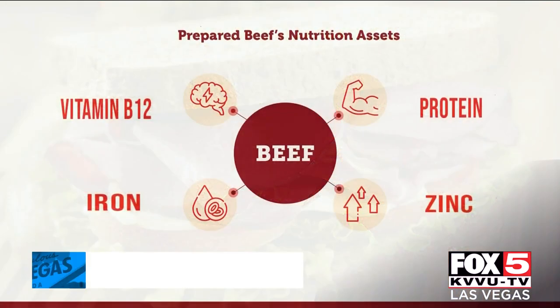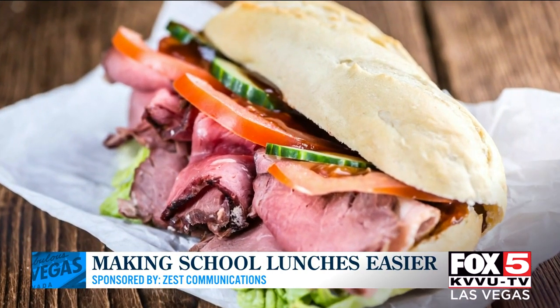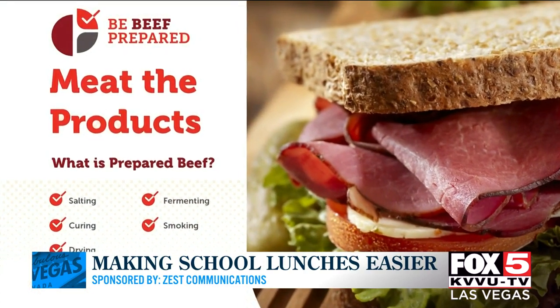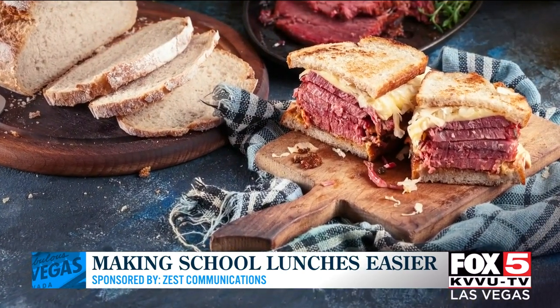Thousands of products are available in the meat case and include low and reduced sodium products, low and reduced fat products, American Heart Association certified organic and grass-fed options, kosher, and more. Prepared beef products offer great versatility, whether for breakfast, those pesky school lunches, dinners, a snack, a main course, or on a sandwich or on their own.